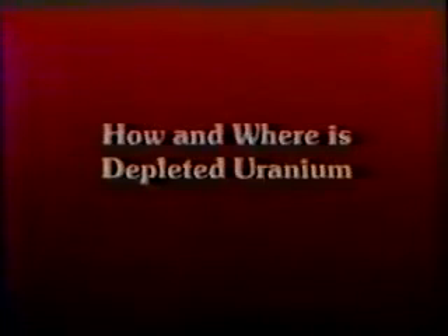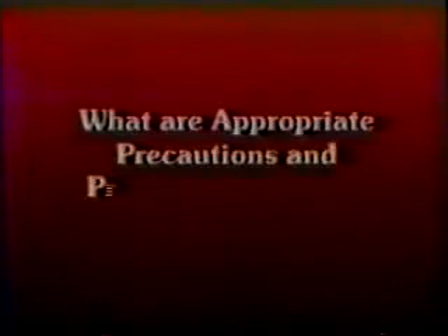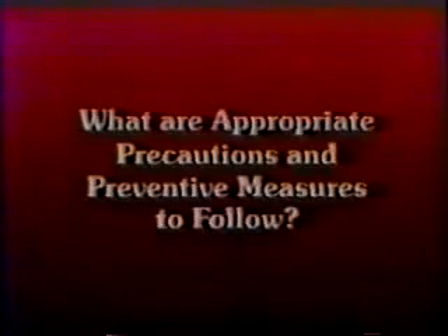We need a basic understanding of depleted uranium hazards: What is depleted uranium? How and where is depleted uranium used? What are the potential hazards of depleted uranium? And what are appropriate precautions and preventive measures to follow?